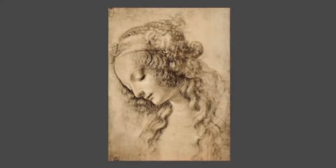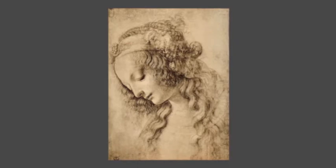For a brand to be successful, it must reach consumers on a deeper level and make an emotional connection.